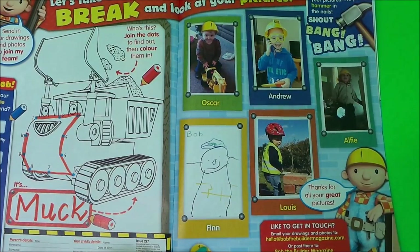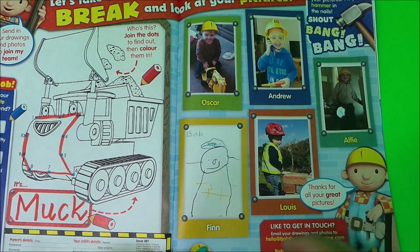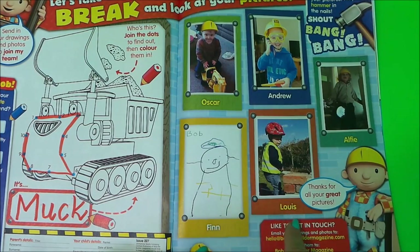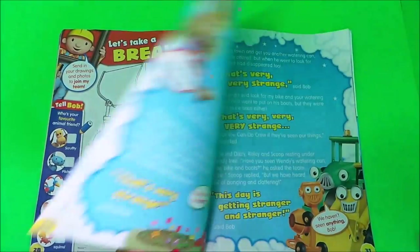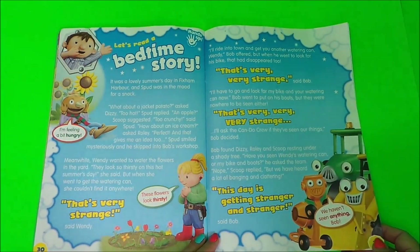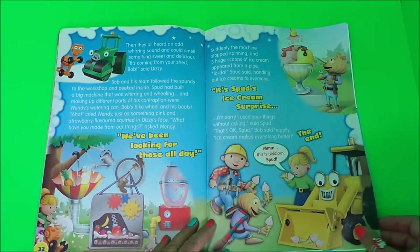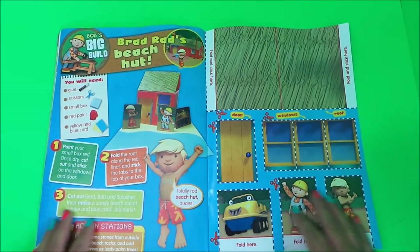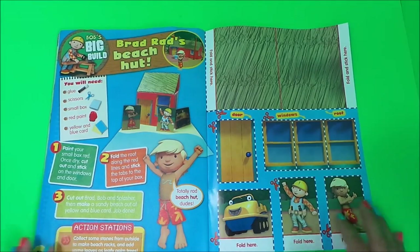And here we have Bob's post bag. Children have gotten in contact with Bob at the magazine and have managed to get their pictures inside — we've got Oscar, Andrew, Alfie, Finn and Louie, and they are all big-time Bob fans. And here we have a bedtime story. And lastly, you can build a beach hut for Brad.